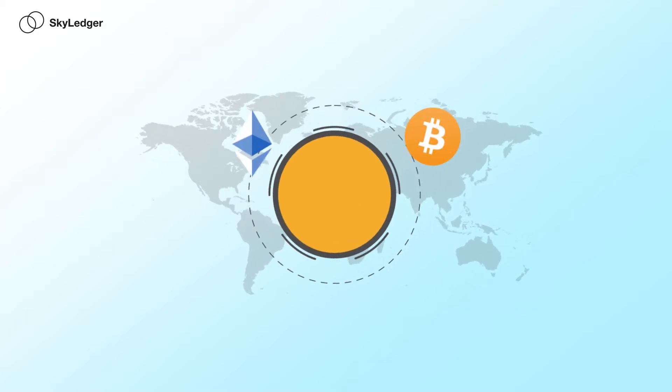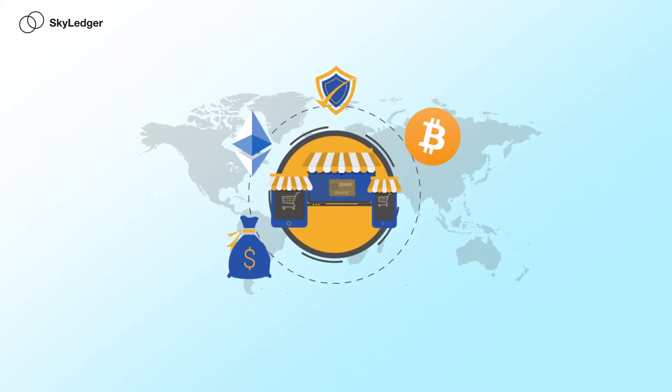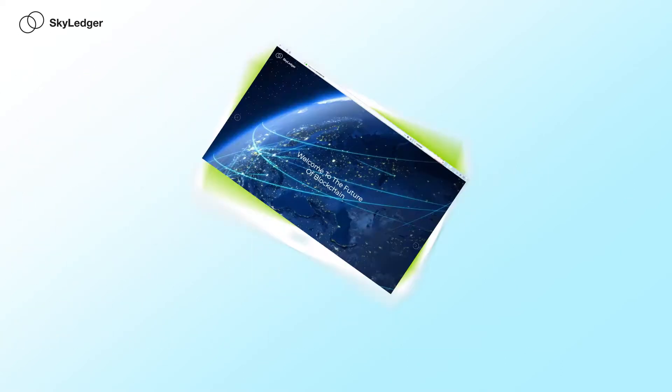Led by Bitcoin and Ethereum, blockchain is revolutionizing the whole business world. Although their adoption is increasing at an incredible pace, these first and second generation platforms have major flaws. Neither is properly decentralized, both have major scalability issues, are vulnerable to 51% attacks, and are extremely energy inefficient.